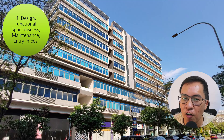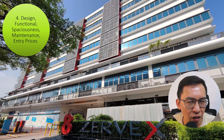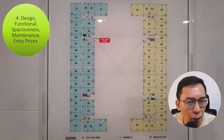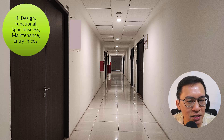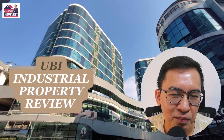Lastly, the fourth tip: if you have visited all three projects like I did, I'm very sure you will consider both Vertex and Zervex for their practical and functional design, spaciousness, decent maintenance, and most importantly, their lower price point.